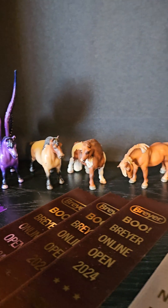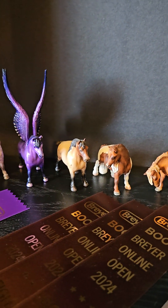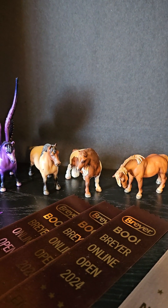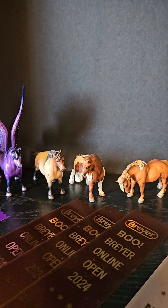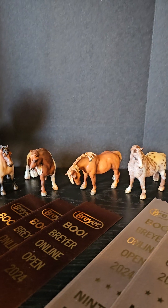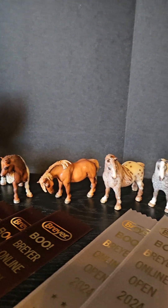Then we have three that placed eighth in their classes. That little roan was done by Mandy Hood. And then this little pinto - I cannot recall the artist's name, I'll have to look it up. And then that next one with her head lowered was done by Karen Prescott.